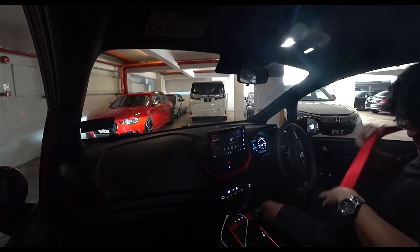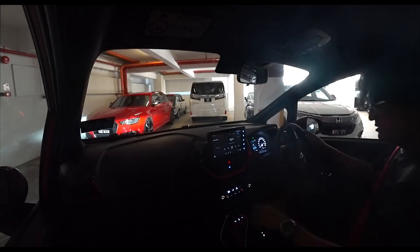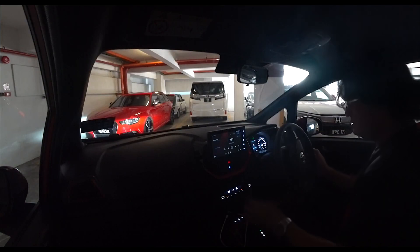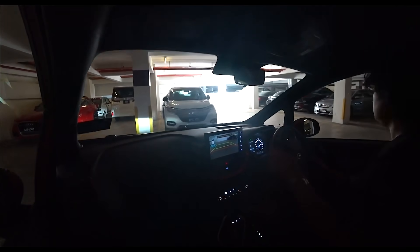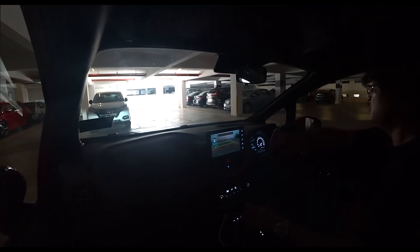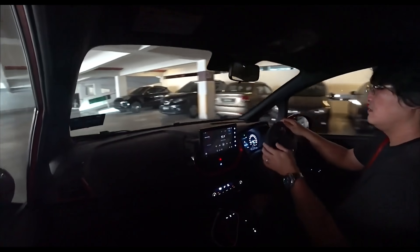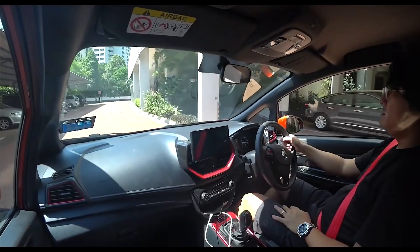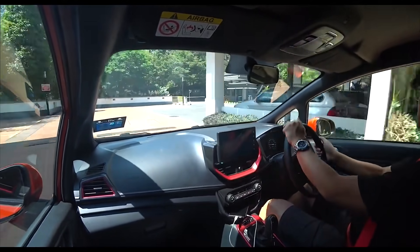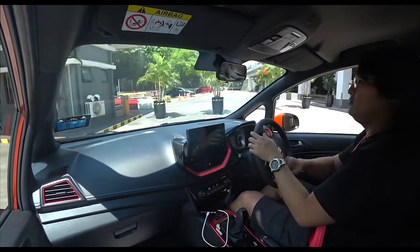Okay, seatbelts. The camera resolution is very high. There we go. The car drives so well and it's a lot more nippy.